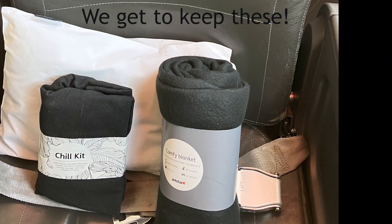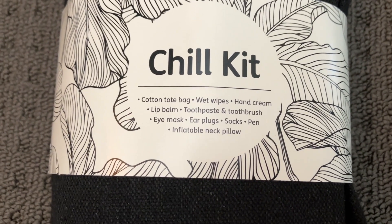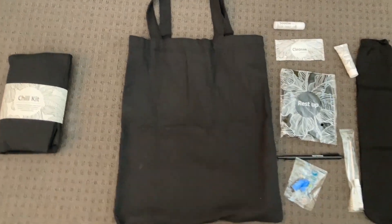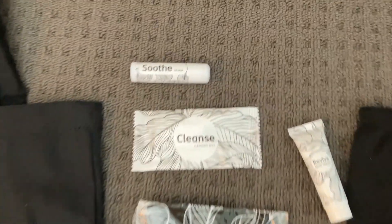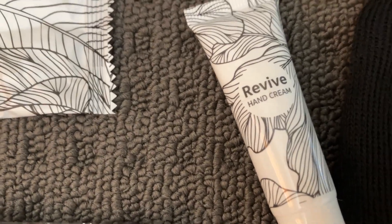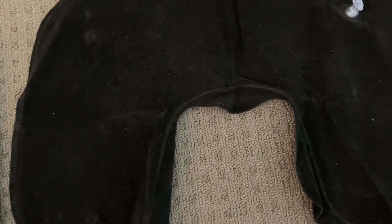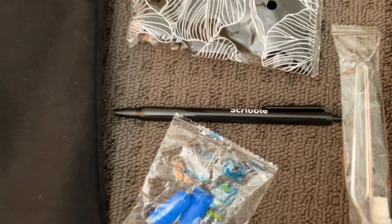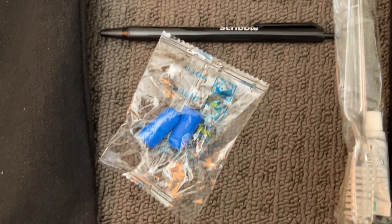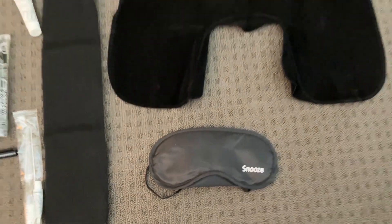When you get to your seat there is a pillow to use and a chill kit along with a comfy blanket which you can actually take home. The chill kit comes in a pretty good little tote bag containing lip balm, a cleansing wipe, hand cream, a blow-up pillow for sleeping, a neck pillow support, a pen for your immigration form, earplugs, a toothbrush with toothpaste, and a sleep mask. It's a nice little kit you can use on the plane and keep.